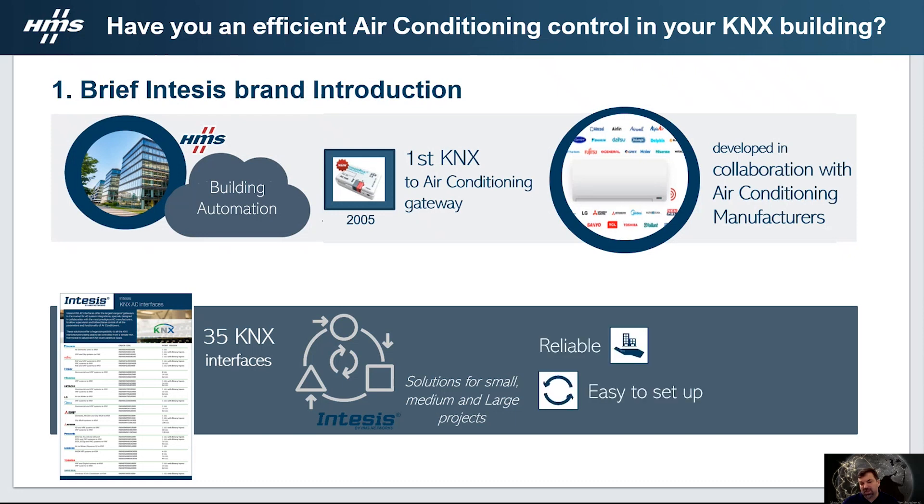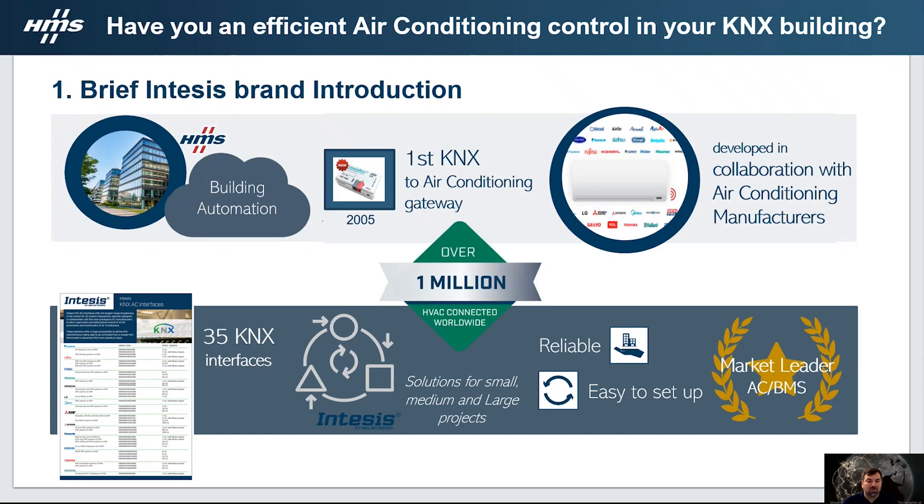All of our devices are reliable and easy to set up. We are market leaders on the integration of air conditioning into building management systems, recently counting with more than 1 million air conditioning units integrated around the world.